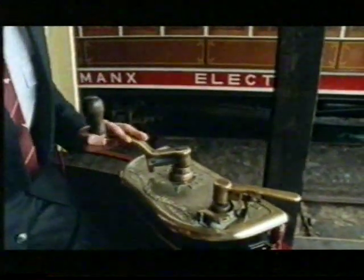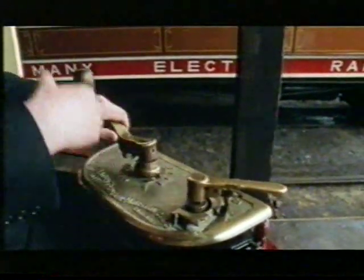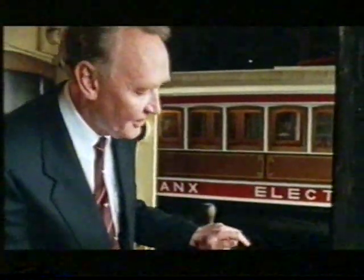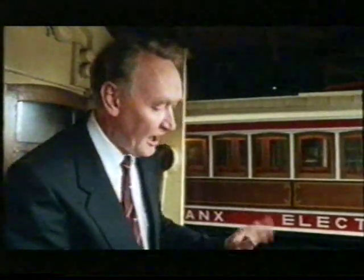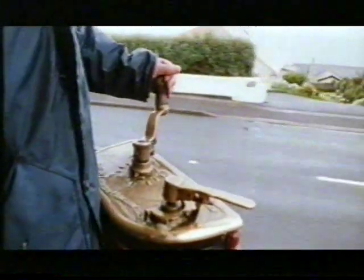Acceleration was a notch-by-notch process. You have a total of nine power points altogether — resistance notches where you're cutting out more and more resistance and the car picks up speed, until you get to number nine, or the top notch — hence the term 'top notch' — which brings you up to the maximum possible speed the car will ever do.